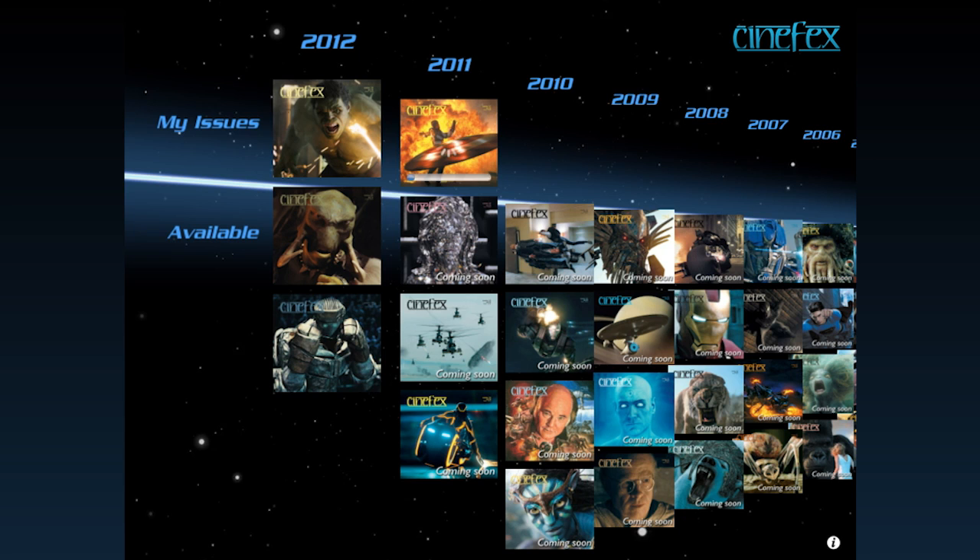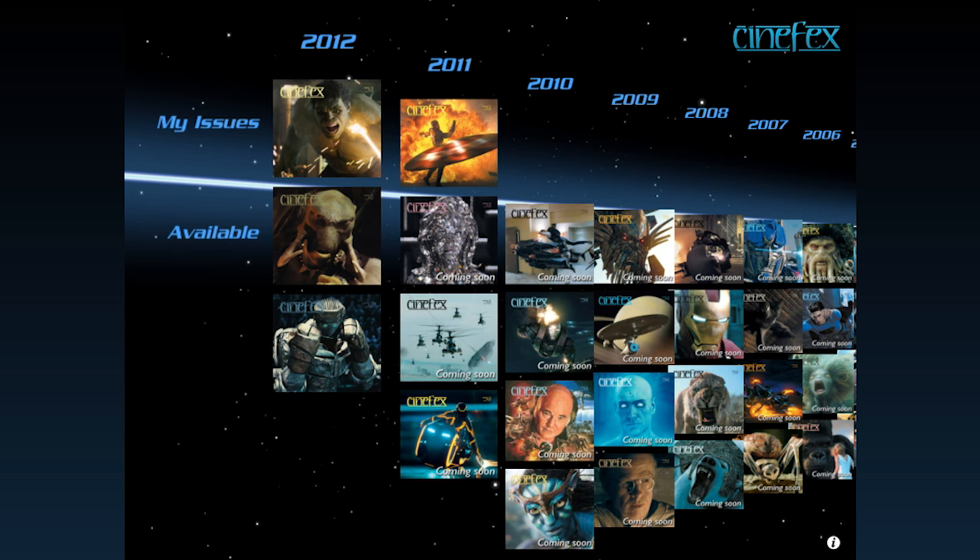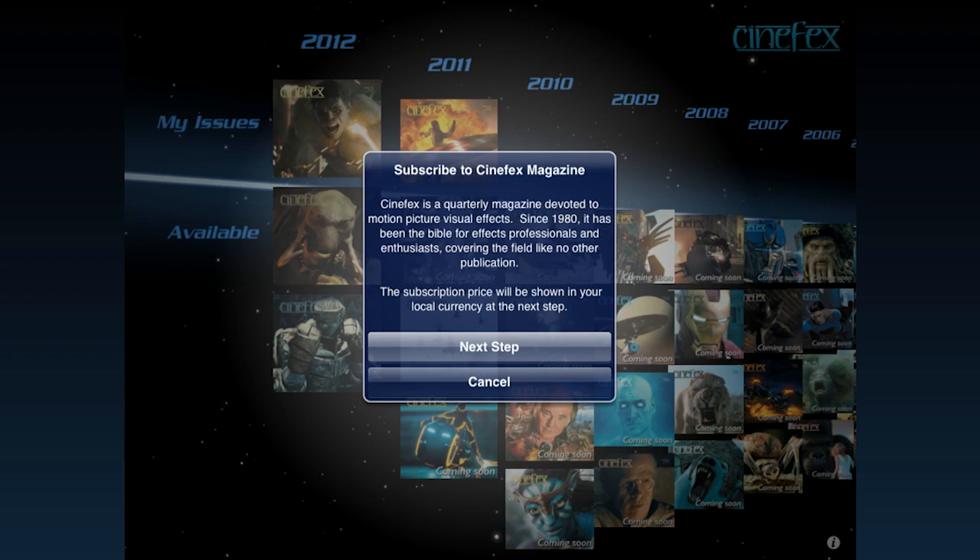From the app, you can purchase individual back issues or subscribe. Tap anywhere on the star field to launch the subscribe and restore tools.